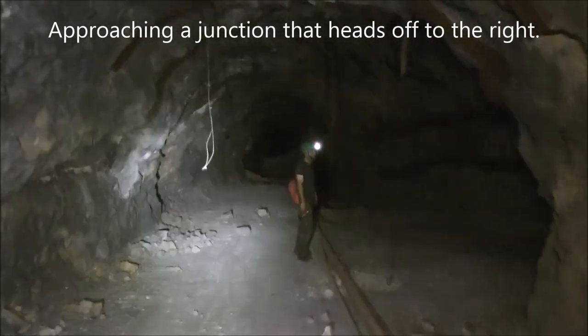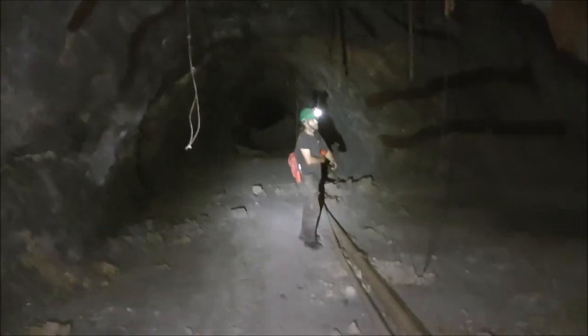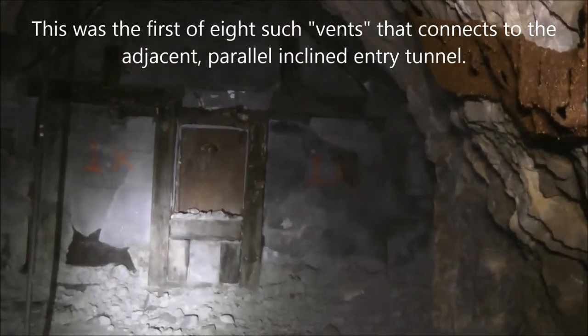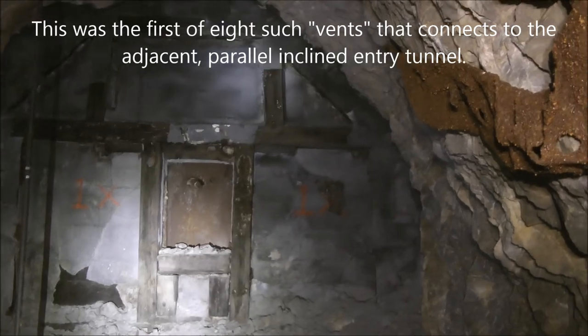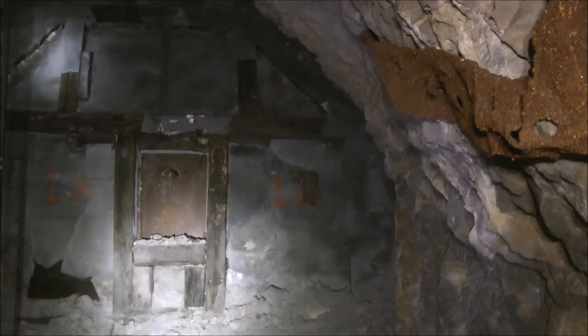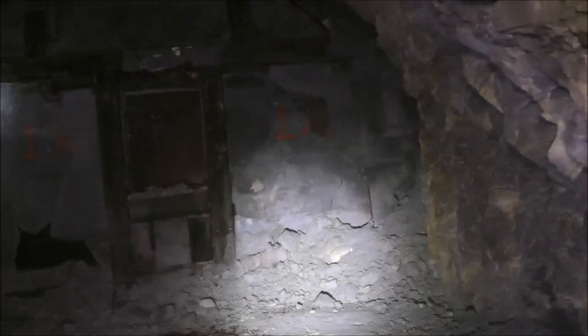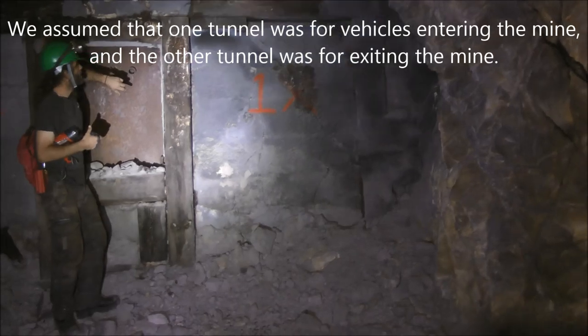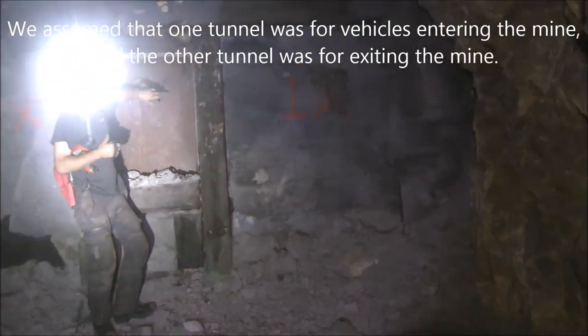We're coming to some kind of junction here, not too far in from the portal. There's a bulkhead here. Paul says to go to the right. There's a parallel tunnel here that parallels the one we're in, and it is very wet compared to this one. They put this bulkhead here to keep the moisture from coming over into this access tunnel. The other tunnel is really — this is wet air coming out of here.